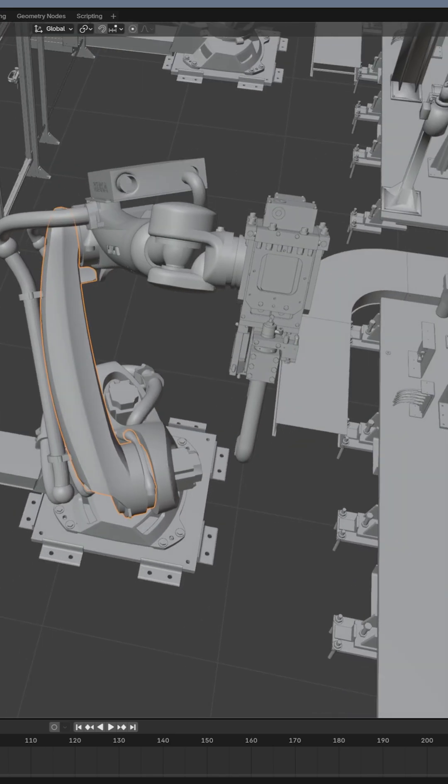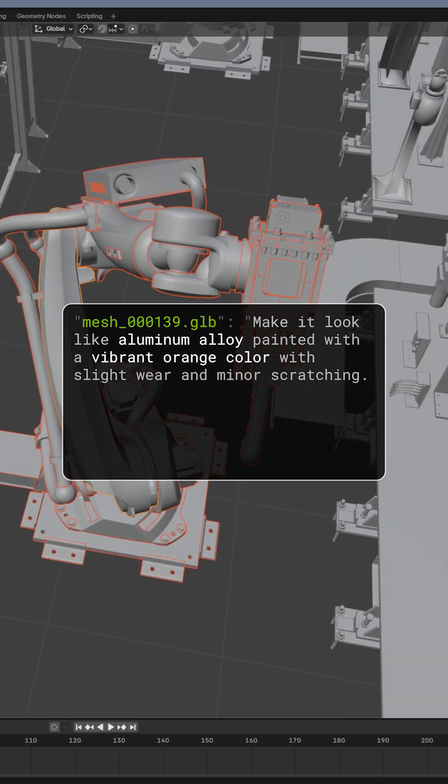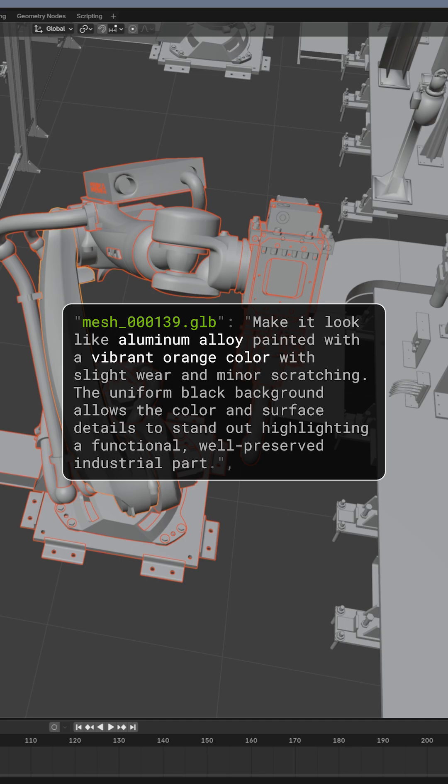3D experts will select models inside their preferred CAD and simulation software and engage AI assistants using simple language to describe their requirements.